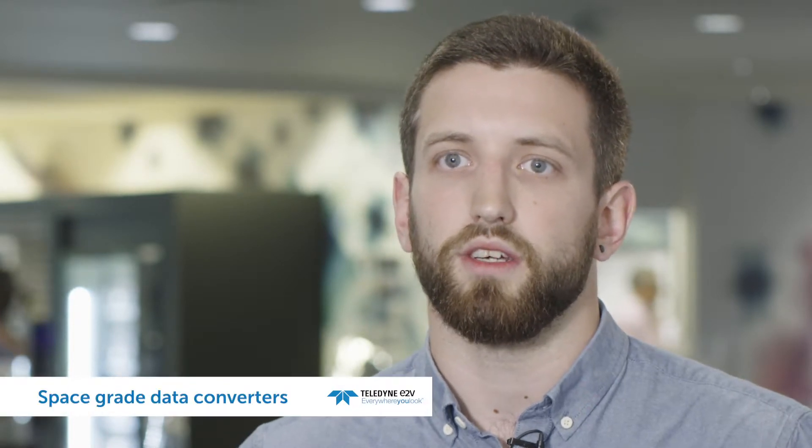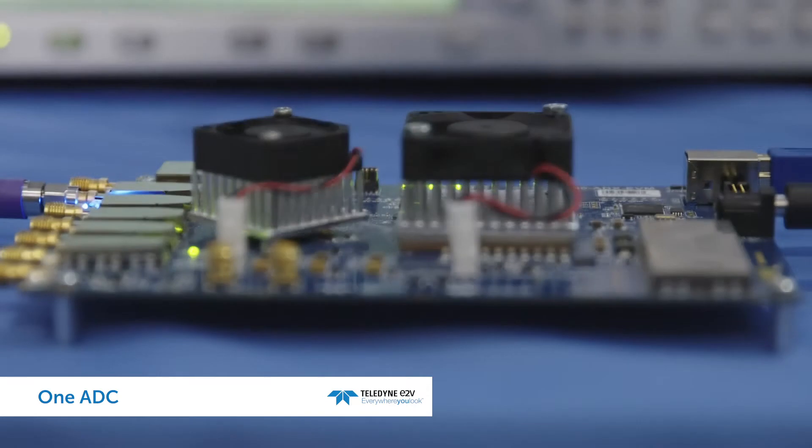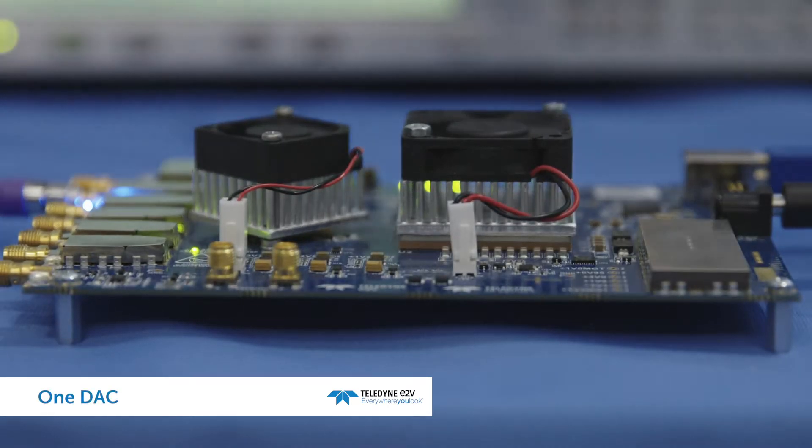The objective of the Interstellar project is to create the two world's most advanced space-grade data converters: one ADC, analog-to-digital converter, and one DAC, a digital-to-analog converter.